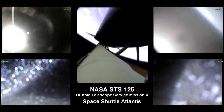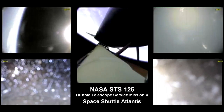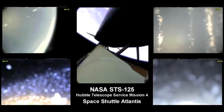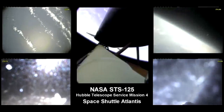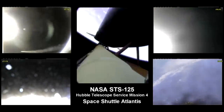Atlantis, press to ATO. Houston, Atlantis copies, press to ATO. Those calls indicate that Atlantis can reach orbit on two engines should one fail. Again, all three are in good shape. The calls that you're hearing are related to a bad transducer only. The systems are in good shape.